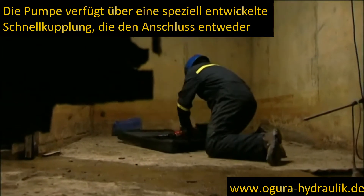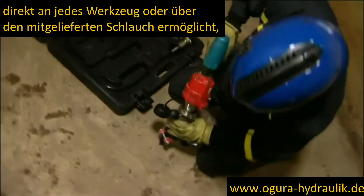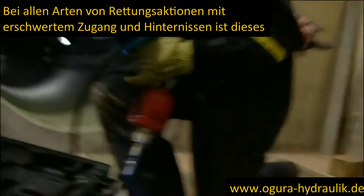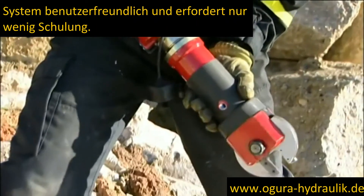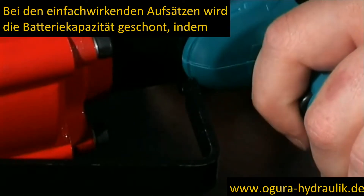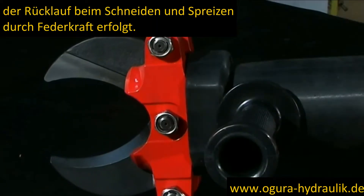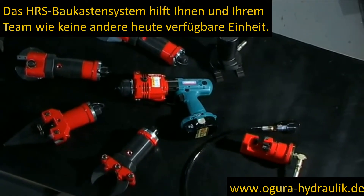The pump features a specially designed instantaneous coupling, which allows connection either directly to each tool or via the supplied hose, which can be extended to 3 meters. In all types of rescue, forced entry and protester release operations, this system is user-friendly and requires little training to use. A simple one-way operation extends battery life by using power to cut or spread, but relies on release of pressure to return to the neutral position.